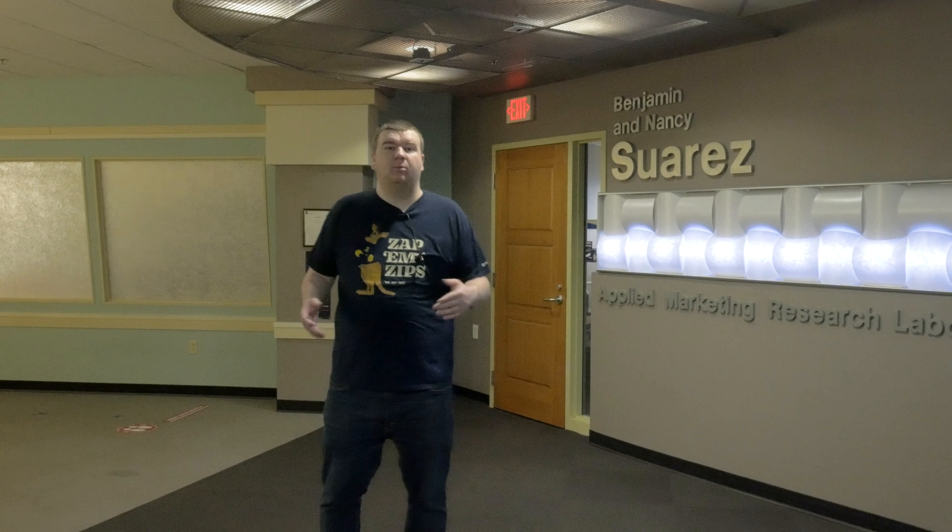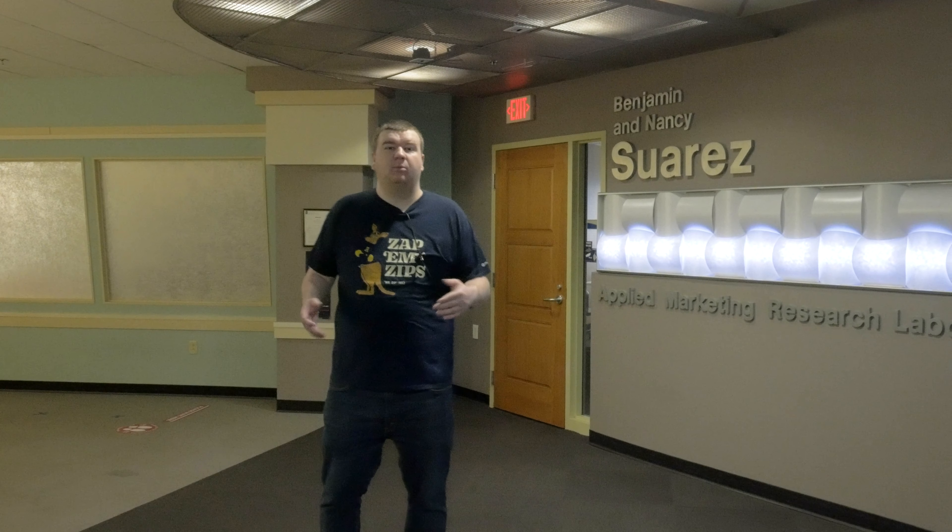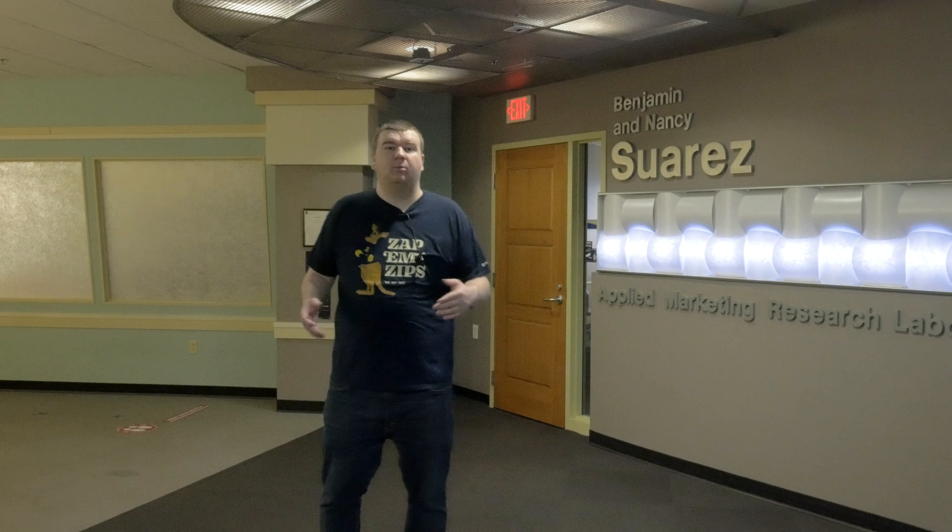Hey everyone. We're at the Suarez Research Lab right here, and this is one of the cool unique features we have here on the fifth floor of Polsky. It's where students are able to come in and use this software technology of the Eye Tracking Center in the Research Lab and really get to put their skills to the test and learn about real-world things when it comes to marketing. Thank you for joining us today on our virtual tour. We hope to see you in the fall. Go Zips!